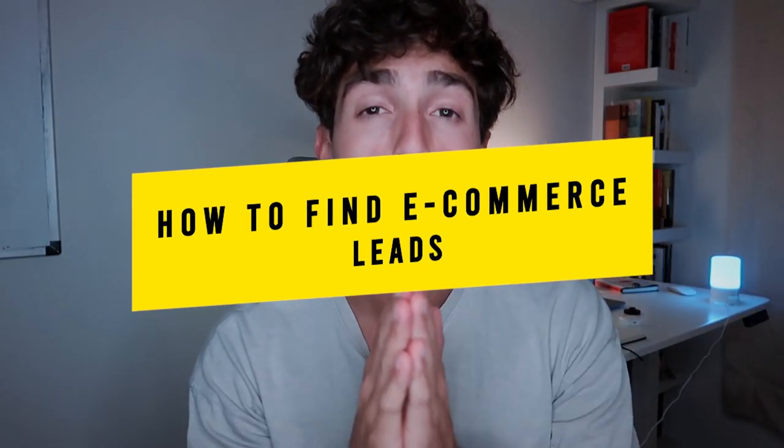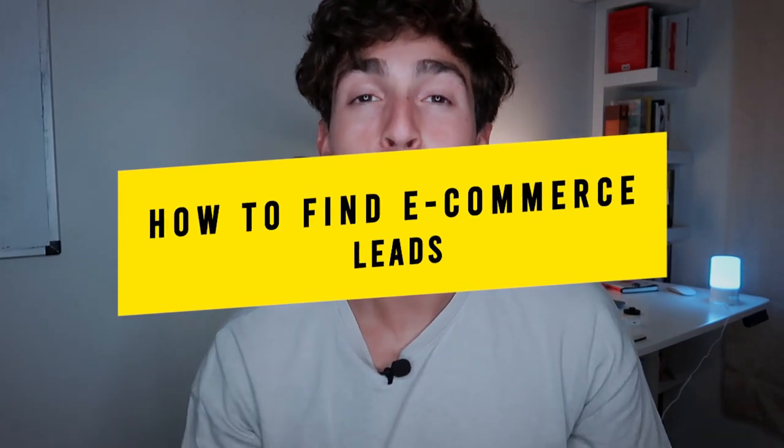In this video, I'm going to share with you three exact methods to find qualified e-commerce brands for your social media marketing agency. These exact proven methods are the byproduct of me putting my head down for two-plus years, trying pretty much every single method out there and distilling it down to a handful. By the end of this video, you'll be able to save countless hours and implement this in your agency to start getting incredible results.